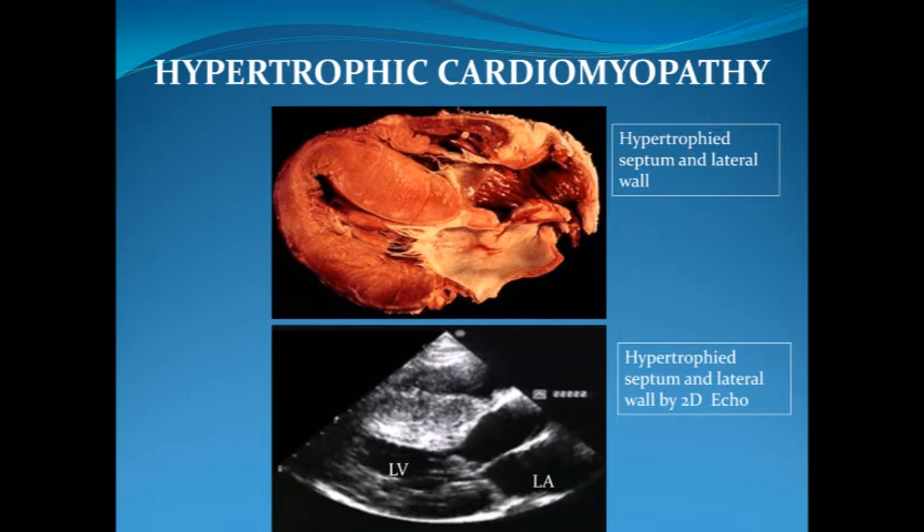Despite the good prognosis for most patients with hypertrophic cardiomyopathy, there are subgroups at increased risk. Patients who present with heart failure or atrial fibrillation have an increased risk of complications, including sudden death. In young athletes, hypertrophic cardiomyopathy continues to be the most common cause of sudden death.